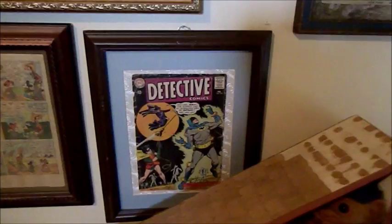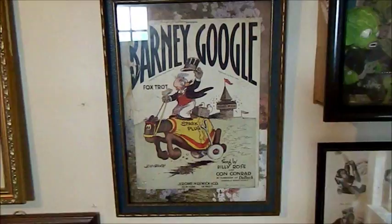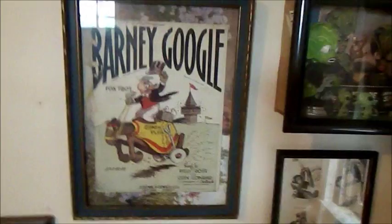And Barney Google with the goo goo goo googly eyes — remember that song? Barney Google had a wife three times his size or something like that. He was a popular comic strip character in the 1920s and 30s, and he had a song written about him which was a foxtrot and very popular too. This is the original sheet music for that song — you can see Barney and his faithful horse Spark Plug there. The song was by Billy Rose and Con Conrad.